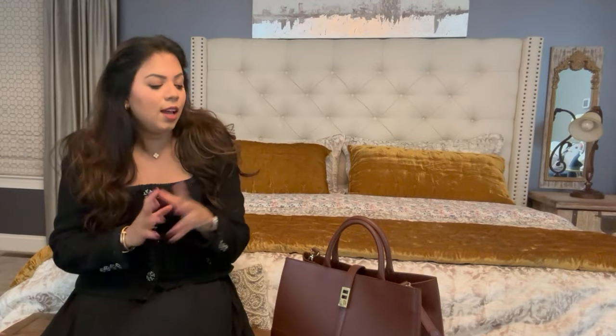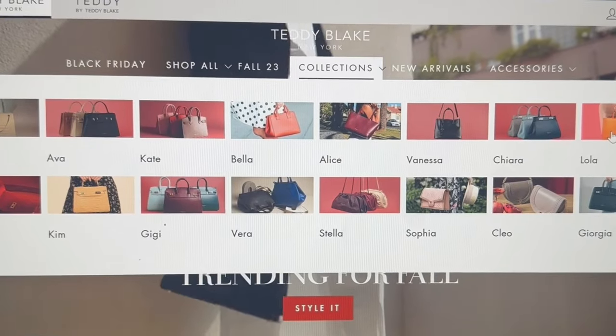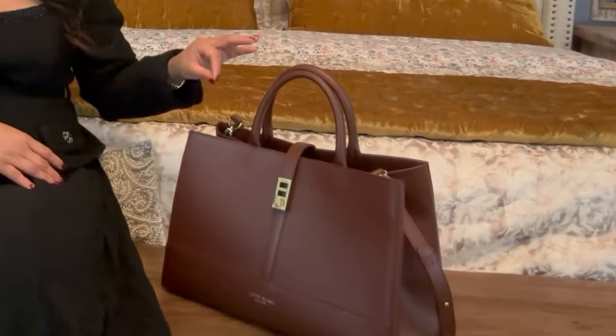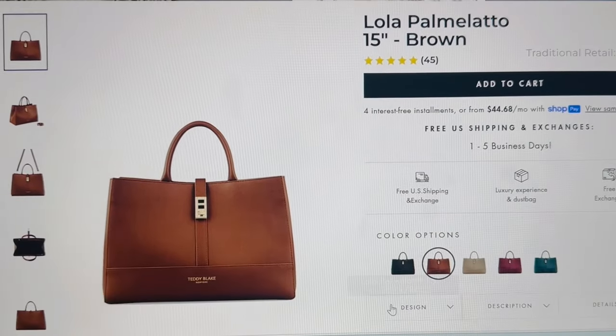Teddy Blake is actually an online New York-based retailer and they produce 100% genuine Italian leather handbags. They asked me to pick a handbag from their website and review it, so I picked this beautiful baby right here. This bag is so chic and sophisticated — I have nothing like this in my wardrobe. This is called the Lola Palmolero, and it comes in this dark brown color that has something really vintage about it.